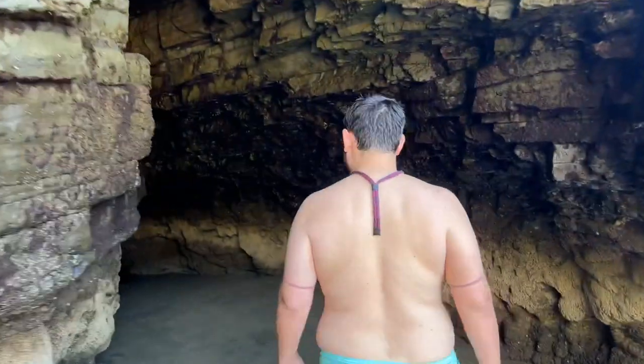There's also a cave here and it's so cool — you can walk through the entire thing. If you go when it's high tide, you can't walk through it; you swim through it.